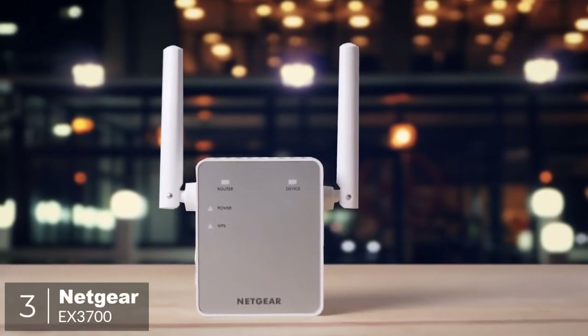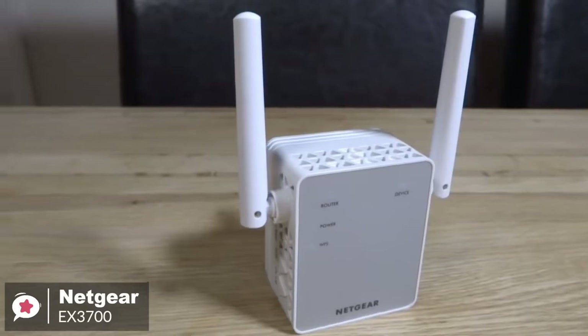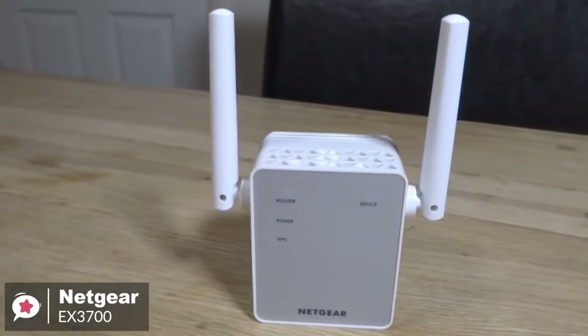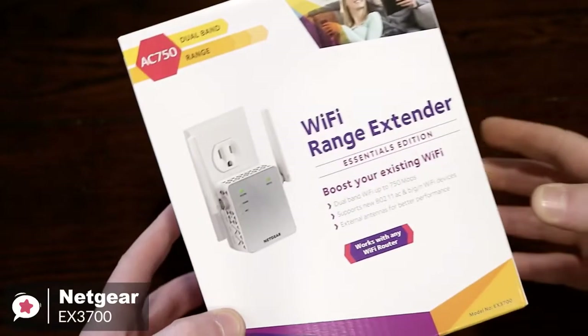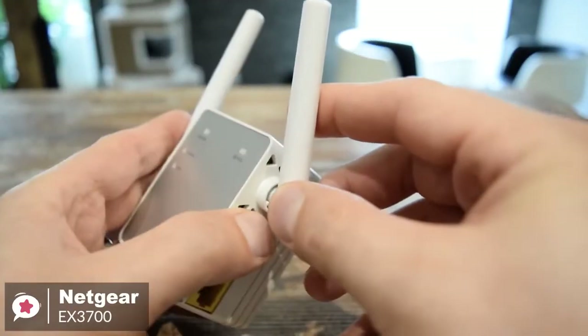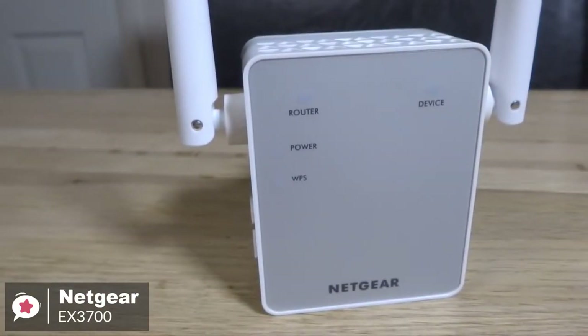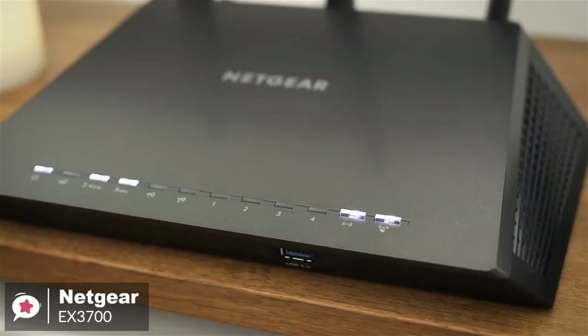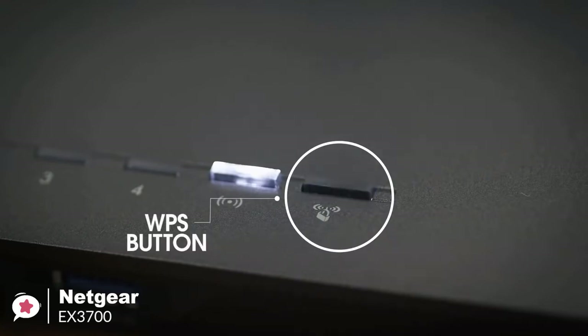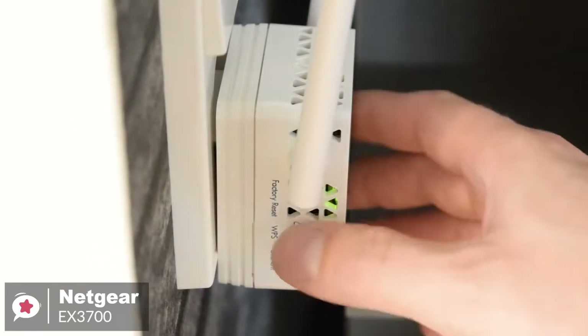At number 3 is the Netgear EX3700. Sometimes your wireless network just needs a bit of a push. When it comes to dealing with poor connectivity in your apartment or home, wireless range extenders like the Netgear EX3700 are an effective option to ensure your internet reaches everywhere you want it to. From a design aspect, the EX3700 has a bit of a bulky body and casing. It resembles a cube-like AC power adapter with two antennas on either side. The front is a matte silver with router, device, power, and WPS indicator lights. After the initial setup, you can log in to your Netgear account and tweak a wide variety of settings, which is surprising for a budget extender.